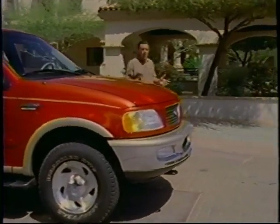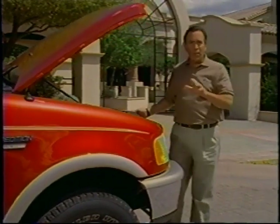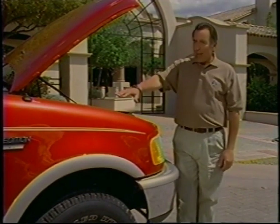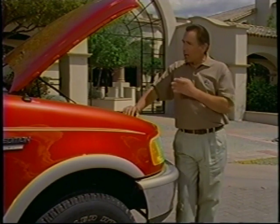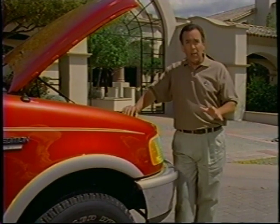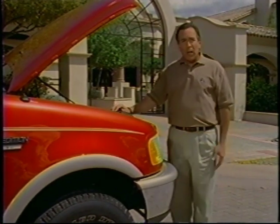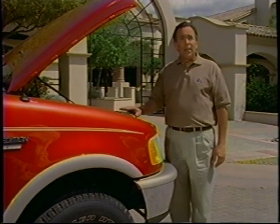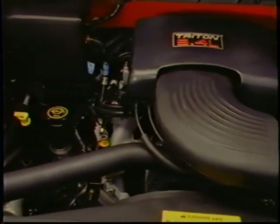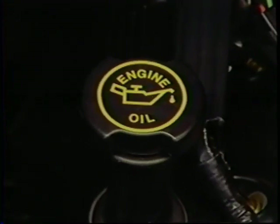Proper maintenance is the only way to keep your vehicle in top condition, so service your new Expedition according to the recommended service intervals described in your Owner Guide portfolio. Expedition has a battery saver that automatically shuts off power to the lights after 40 minutes if the hood light or interior lights are inadvertently left on with the engine off. Your engine compartment also features several clearly marked service points in bright yellow, including the engine coolant recovery reservoir, engine oil dipstick, automatic transmission dipstick, and windshield washer reservoir.